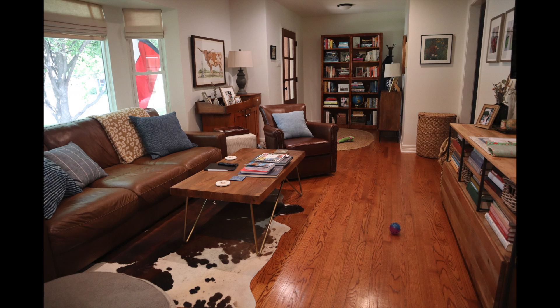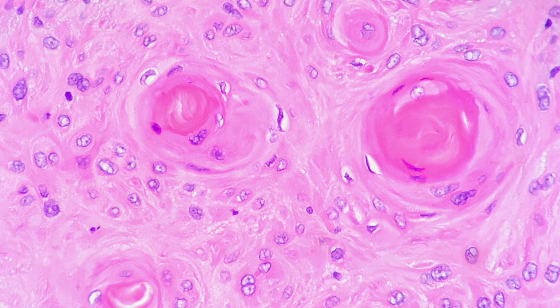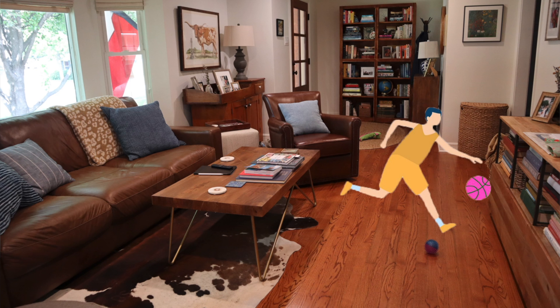I created a memory palace of my house to memorize the different types of lung cancer. I assigned the living room to squamous cell carcinoma, my childhood bedroom to small cell carcinoma, and the backyard deck to adenocarcinoma. For squamous cell carcinoma: on microscopy it's known for having keratin pearls, which look like circular pink things on staining. So I assigned a pink basketball to represent the keratin pearl and pictured my brother bouncing a pink basketball in my living room — and I have literally never forgotten it.